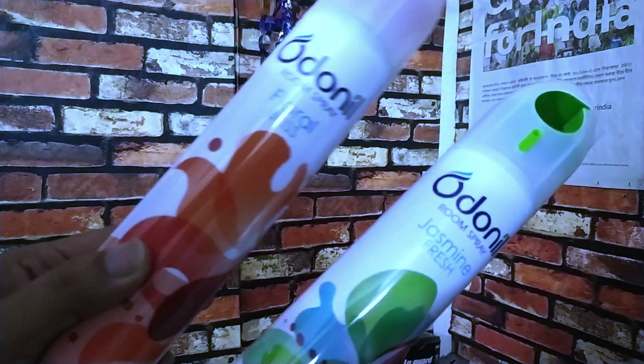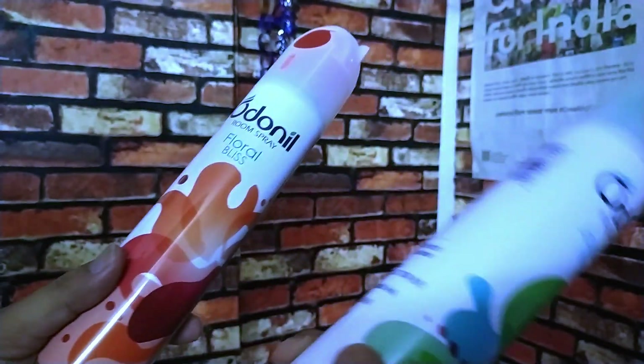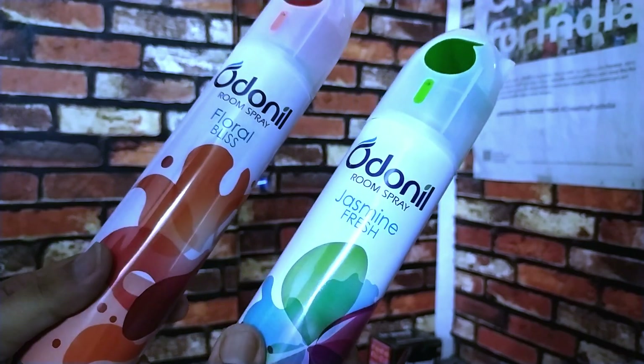It has a jasmine and a floral blitz scent. We use jasmine.